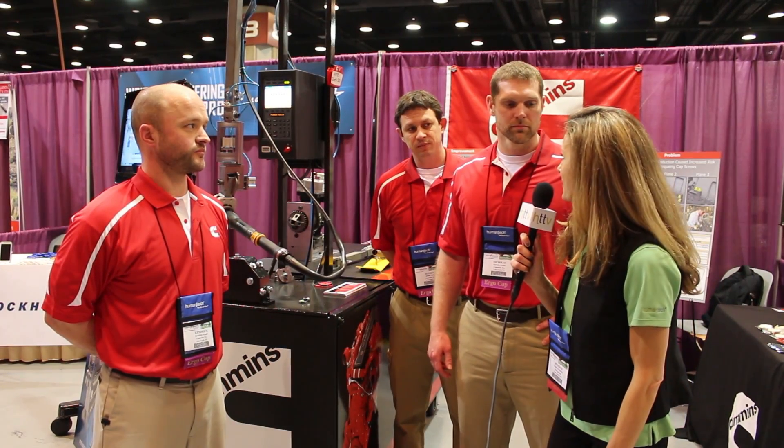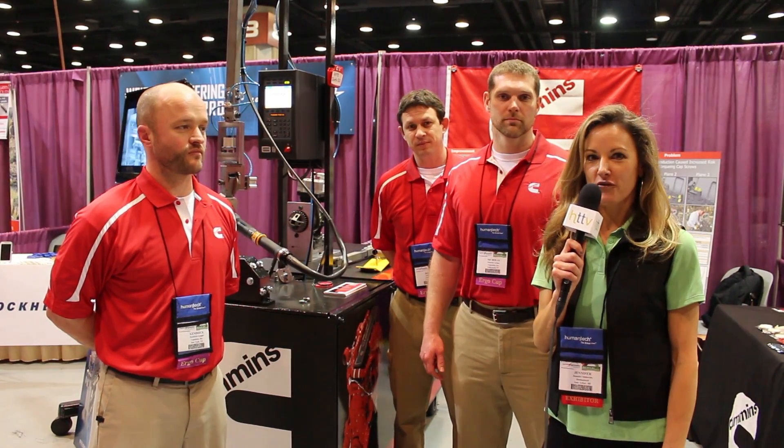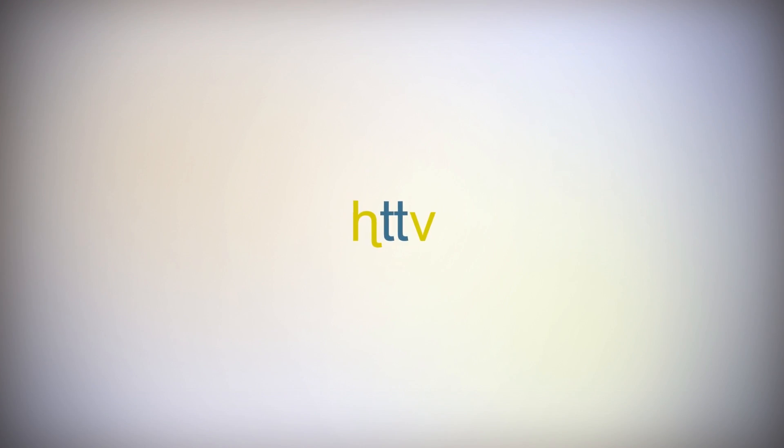Thanks so much for talking with us today. Again, my name is Jennifer and we're here at the Applied Ergonomics Conference.